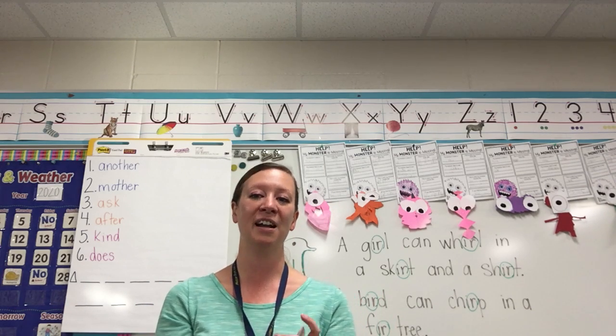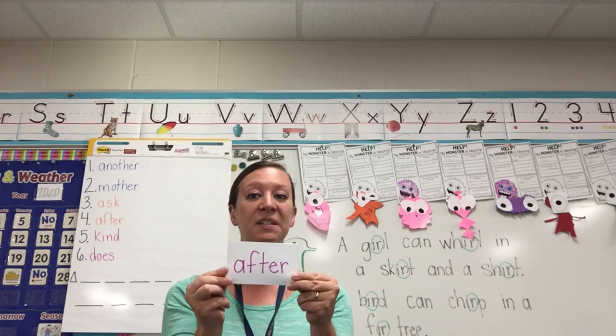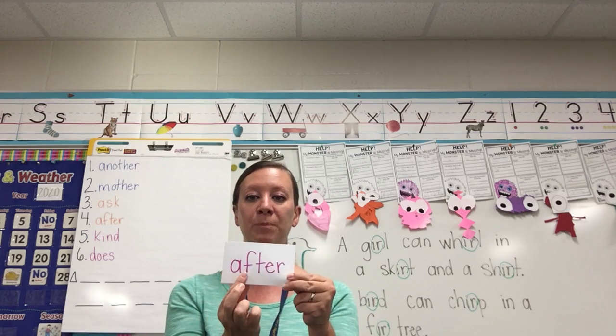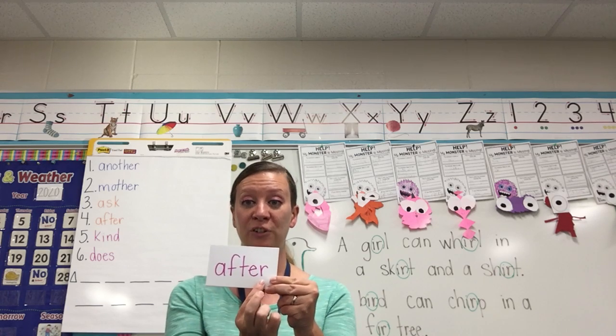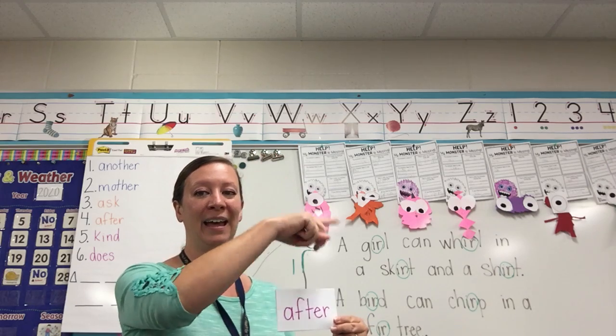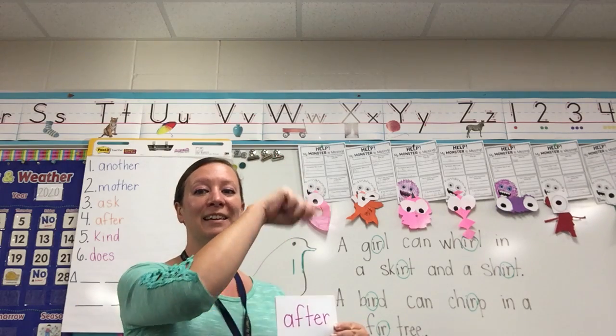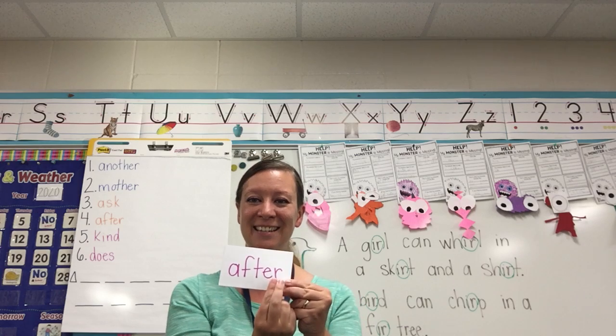These are high-frequency words — words we see a lot. After — spell it: A-F-T-E-R. After. Now write it in the air: A-F-T-E-R. After. And again, look at the end — E-R.